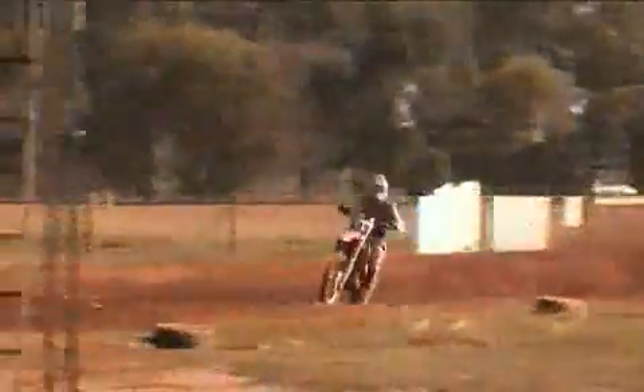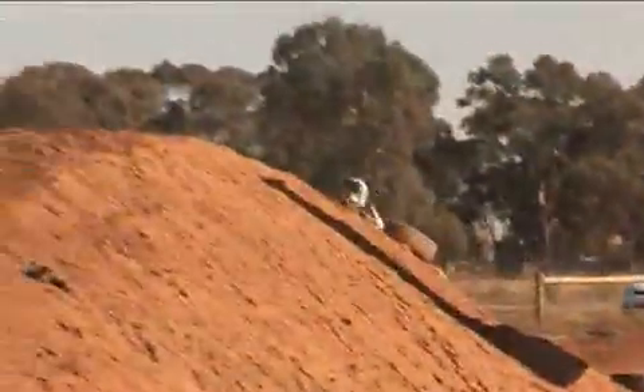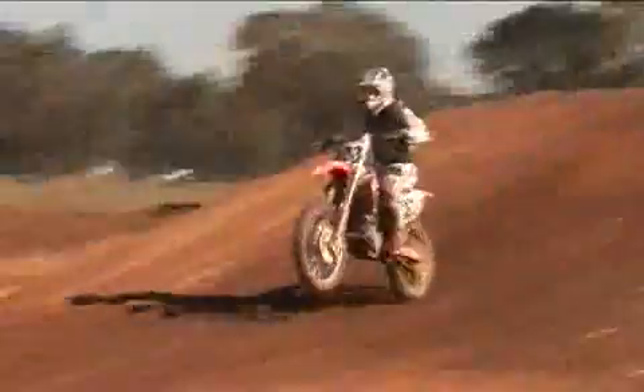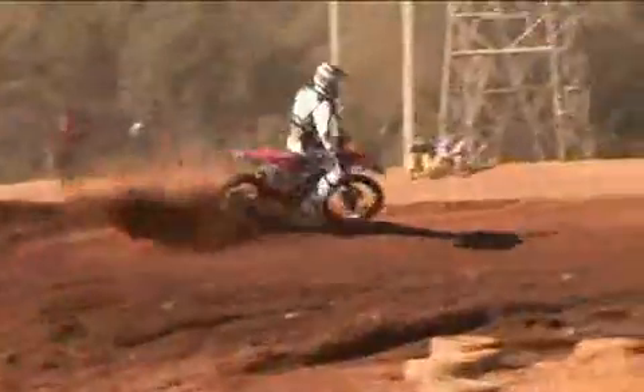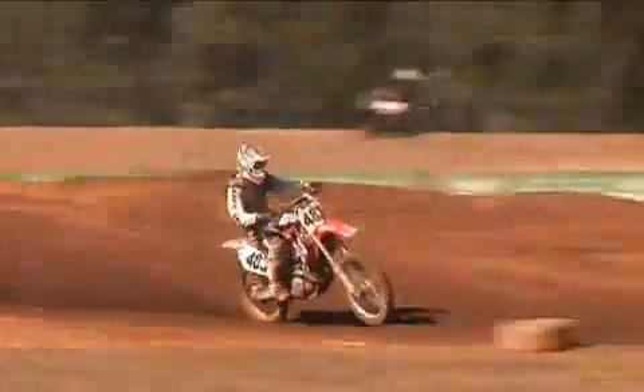Number 483, Michael Cragnelli on the Honda. He's been one of the A-grade juniors that came straight up into B-grade open and had three firsts over the weekend. Some fantastic riding by that young junior.